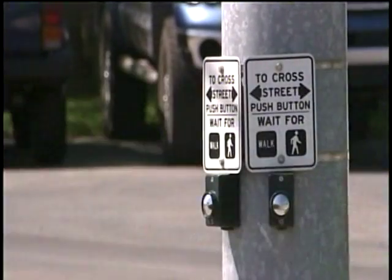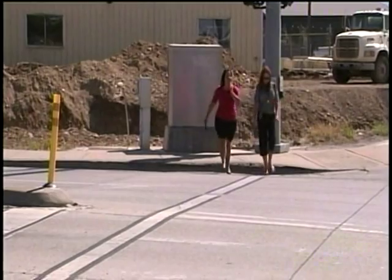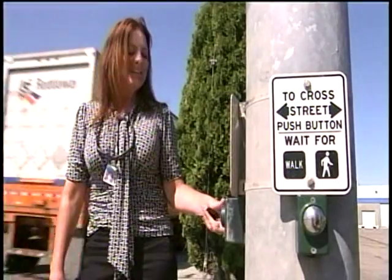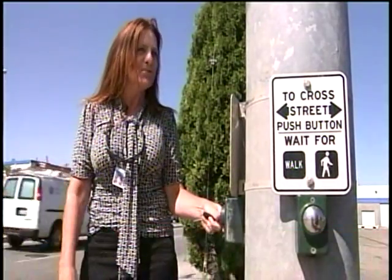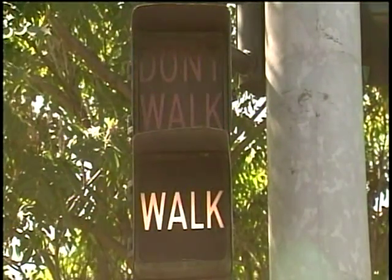They are all connected in the city of Spokane. Val Melvin is the signal operations engineer for the city of Spokane. She told us the buttons do exactly what they're designed to do. You have to push it in order to get the walk signal to come up — if you don't push it, the walk signal won't come up. The walk signal.